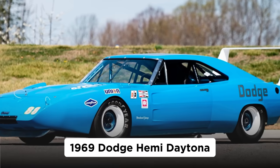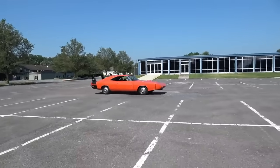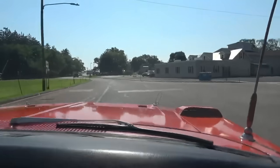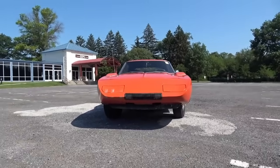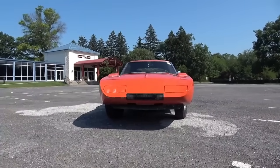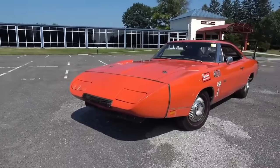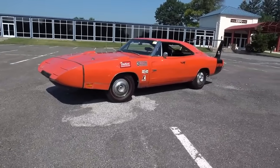1969 Dodge Hemi Daytona. By the end of the 1960s, perfect conditions existed for Detroit's horsepower battle to reach a screaming crescendo. Kids born after the close of the Second World War had reached maturity. The space race, with all its technology in tow, was at its zenith. Fuel was still cheap and plentiful, and racing — both straight line and on the super speedways — was capturing public attention.